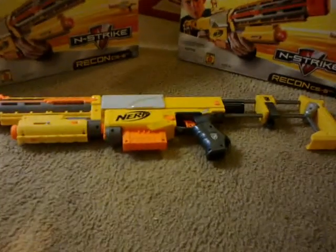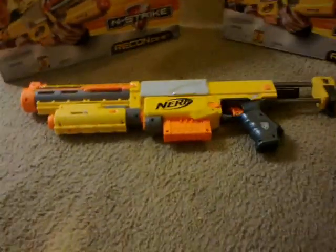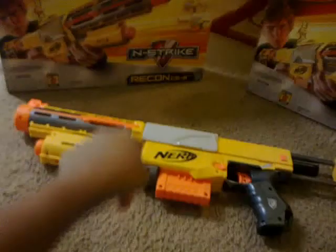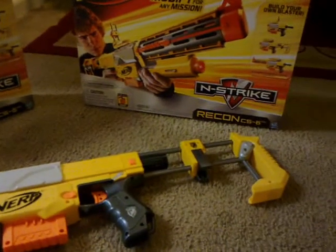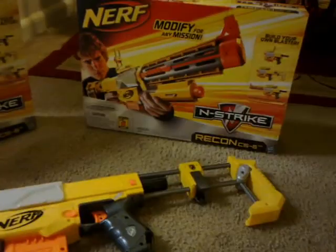Hello YouTube, I'm here to show you guys a giveaway. I'm going to give away a Nerf CS6 — two of them, to be exact. As you can see, this one's in the box and this one's right here. It's a Recon CS6 from N-Strike and it has a cool laser on it.